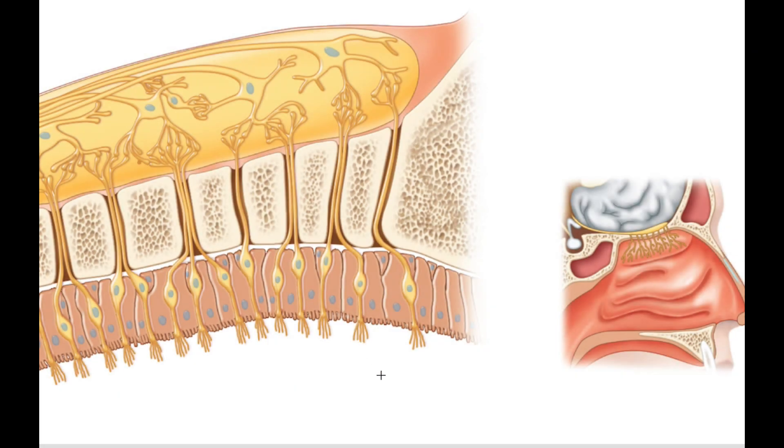Odor molecules easily pass through the mucus, engage the olfactory cilia, and an action potential fires up into these neurons. You can see a different type of neuron synapsing with your olfactory cells — each of these groups is called a glomerulus, a term you'll see again in the renal system. Basically, the action potential synapses into a different neuron in the olfactory bulb, which then fires it into the olfactory tract.